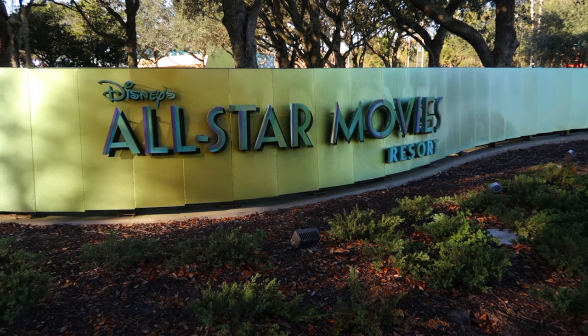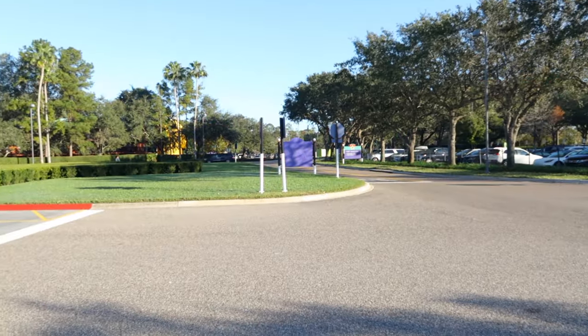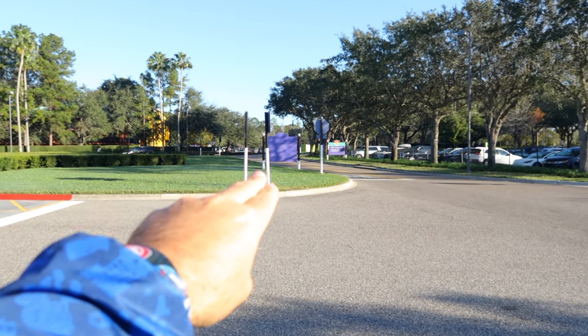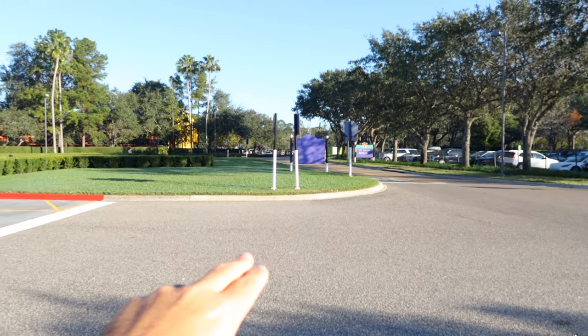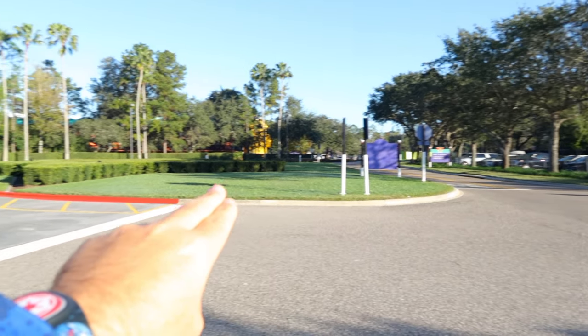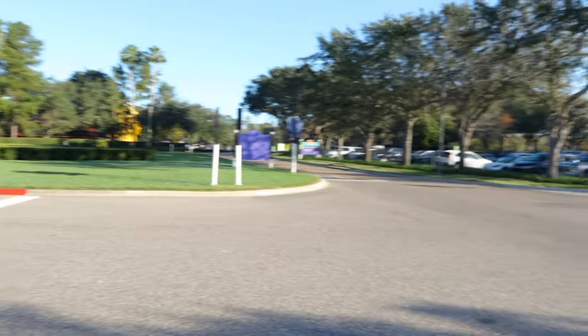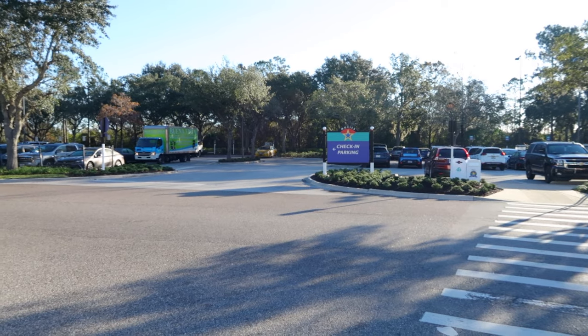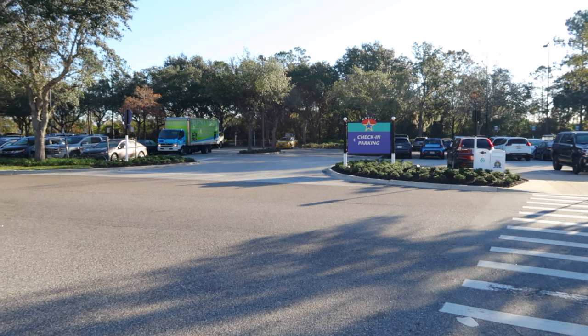That's what this video is really going to show you — is this right for you or not? This might be a good time for you if it's the first time you've ever come to Disney World and you want to save a little bit of money. So let's start with our tour right now. Right here is the entrance to All-Star Movies. If you're coming in via the airport via Mears Connect, you'll be dropped off right over here.